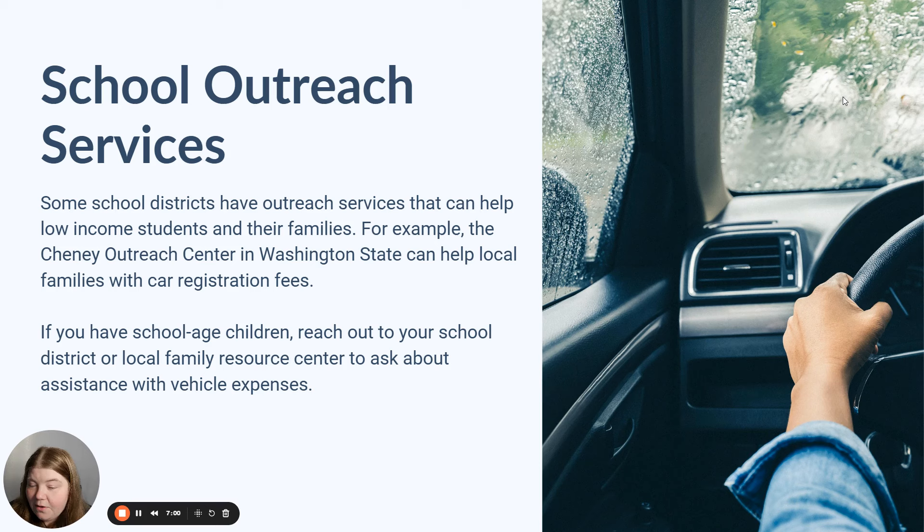If you have a child at home, school outreach services are another fantastic resource that may be able to assist you. A lot of school districts have outreach services that help support low income students and their families. You can contact your school or school district to see if they have a family resource center or outreach center. For example, the Cheney Outreach Center in Washington State does help low income families with car registration fees — this may be available especially if you live in a rural area without public transportation and need your vehicle to get your child to school.